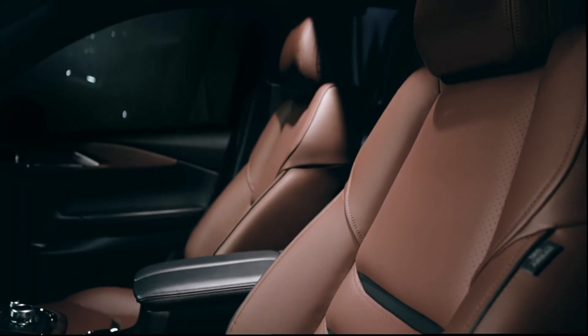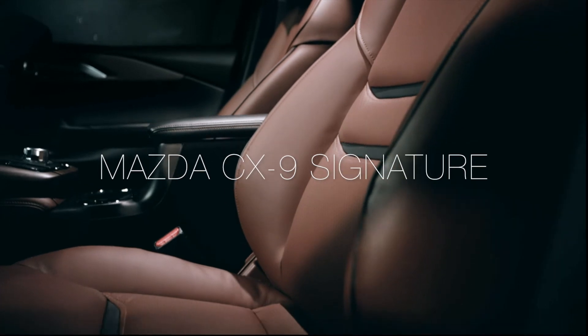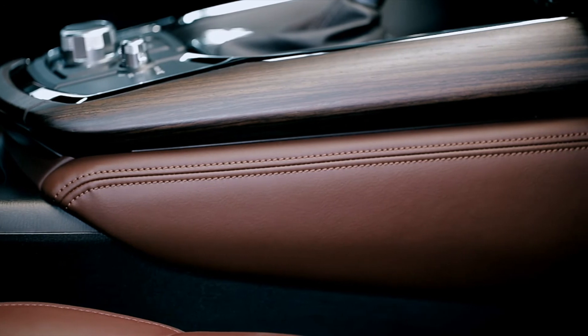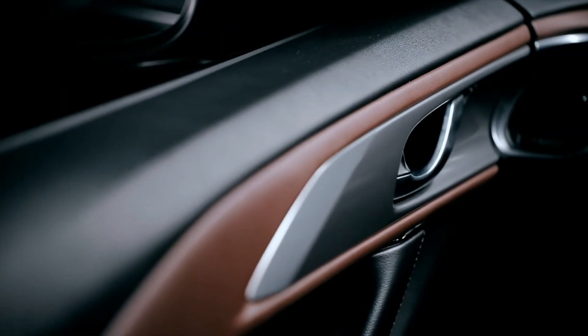I want our Mazda customers to feel like they've just gotten into the most perfect seat that wraps around them, and they can feel the softness of the materials, and they can feel the warmth of the wood, and they can feel the coolness of the metal, and they can feel the whole enveloping warm experience that we tried to create for them.